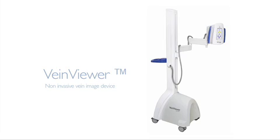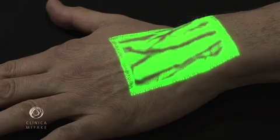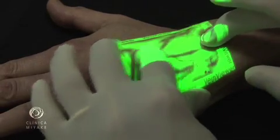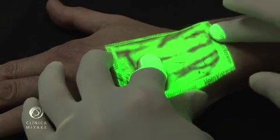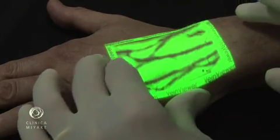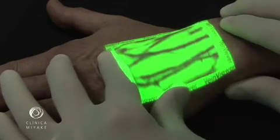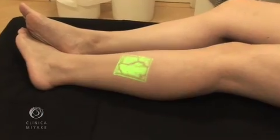The VeinViewer is a device that projects onto the skin a continuous image of the subcutaneous venous map. The image is captured by an infrared camera, processed, and projected back over the same spot on the skin almost in real time. It can show veins as deep as 8mm. This was initially developed for finding veins, helping labs and hospitals to collect blood and establishing lines to inject medications.